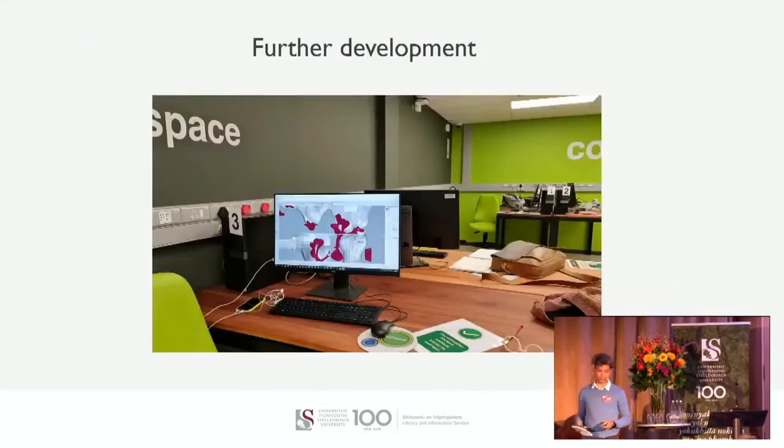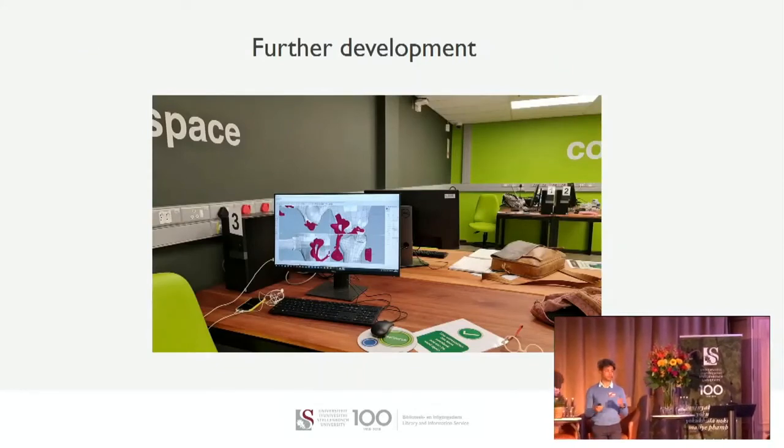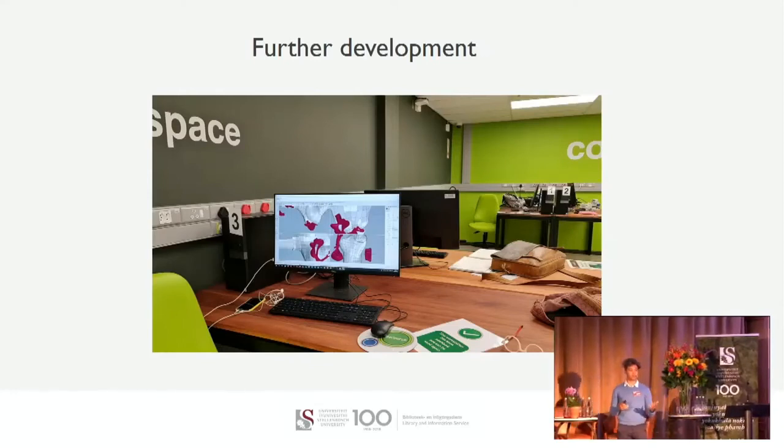With four minutes left — when launching a space like a Makerspace, we of course did our homework. There were visits to other Makerspaces including the one at the University of Victoria. One important thing I've noted over many years in digital scholarship is that each campus culture at a university is different. So you adapt services according to the academic and research culture. For further development, we are trying to be as flexible as possible within our constraints — whether money, time, or space.